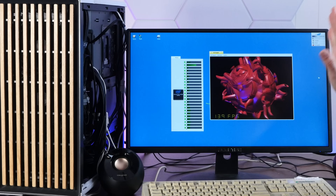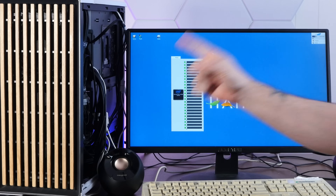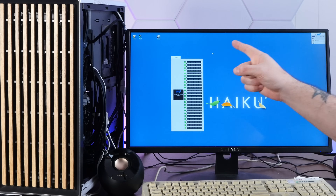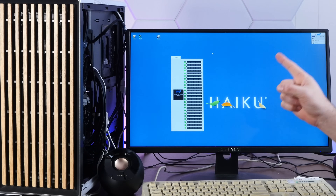Now before we get too far into playing with this, let's put the computer all the way together, make it look a little bit more like a Zen B-Box, and then we'll have some fun gaming, doing internet stuff, and just using Haiku as if it's a reasonable daily driver — which I posit it is.